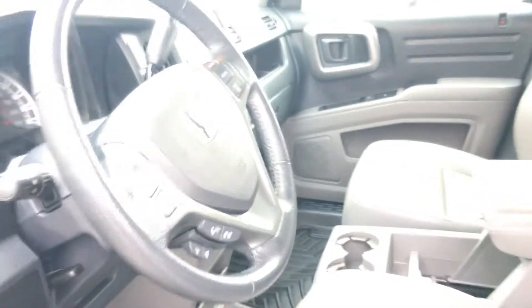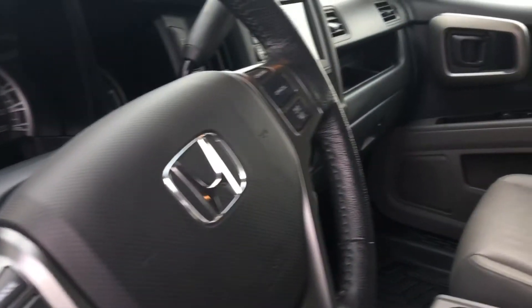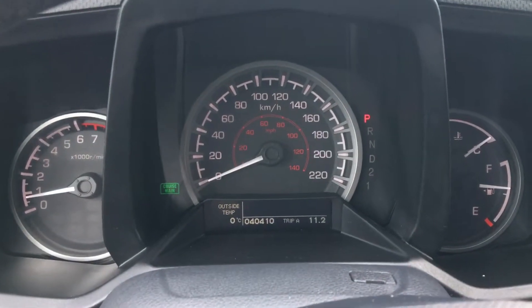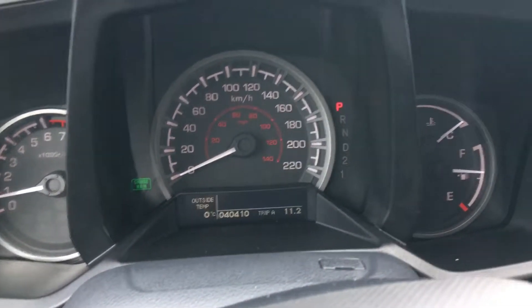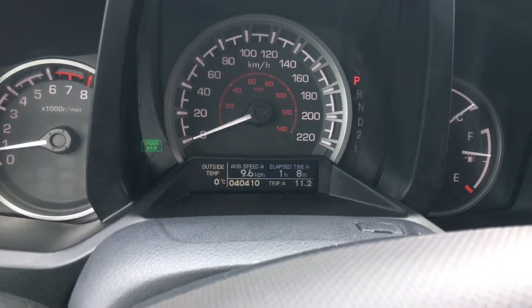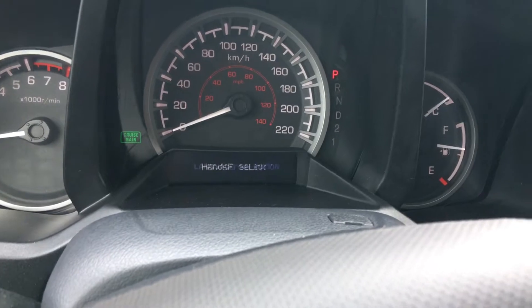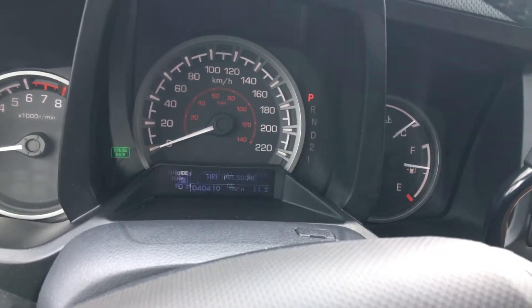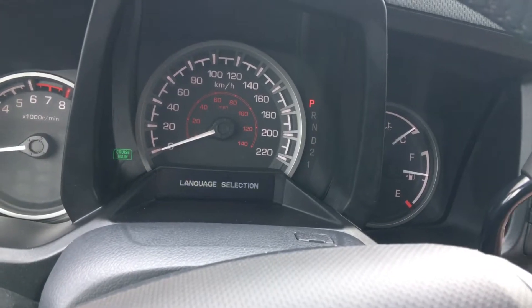There's a gorgeous leather-wrapped steering wheel. Checking out the easy-to-read analog display, we can see absolutely everything. Using the controls just to the right of the wheel with the eye information icon and arrows, we can scroll through everything we need to see. The main takeaway here: 40,410 kilometers on this vehicle.